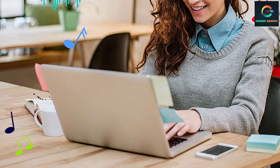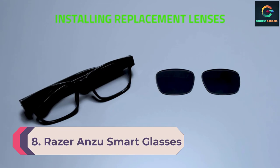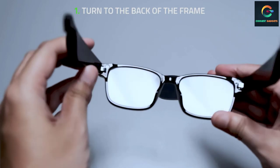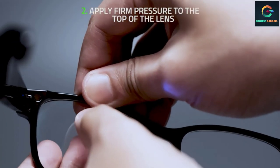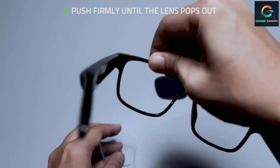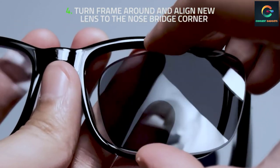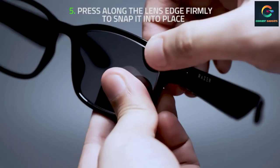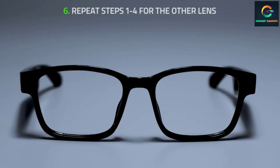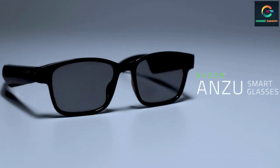Number 8: Razer Anzu Smart Glasses. Razer is a well-known brand, especially for gamers, as there are a lot of popular gaming peripherals designed by Razer such as keyboards and gaming mice. Razer also deals with essential products such as masks and smart glasses. The Razer Anzu smart glasses are a great choice on our list — despite the stunning design and standard smart features, these smart glasses will cost you almost a fraction compared to other premium options.